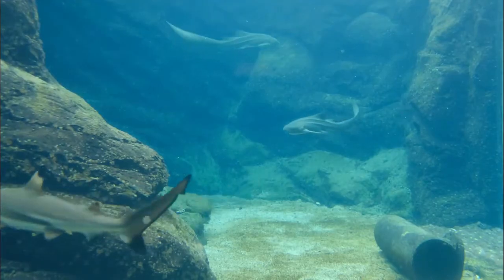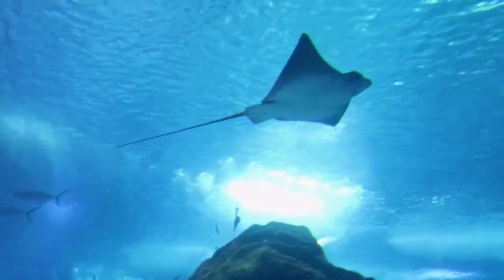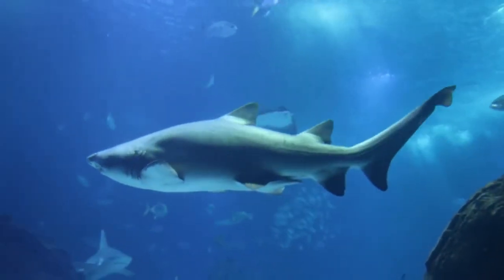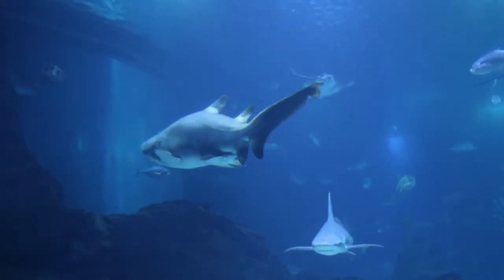Whale sharks are the biggest fish in the ocean. They can grow to 12.2 meters and weigh as much as 40 tons by some estimates. Basking sharks are the world's second largest fish, growing as long as 32 feet and weighing more than 5 tons.